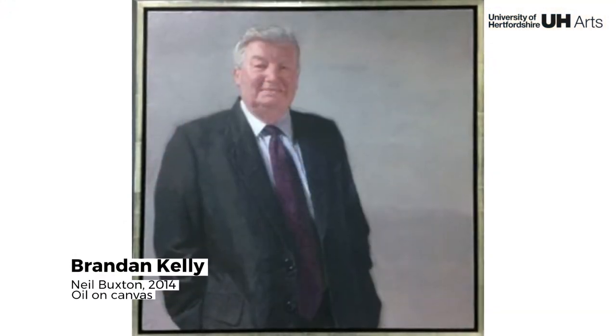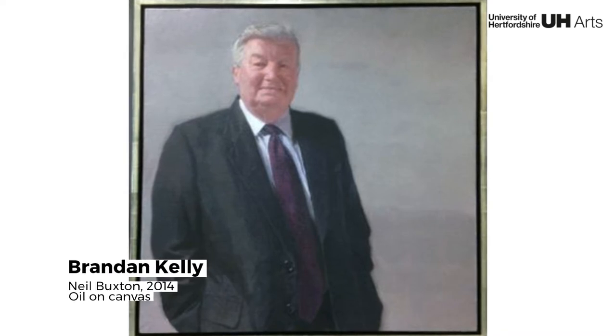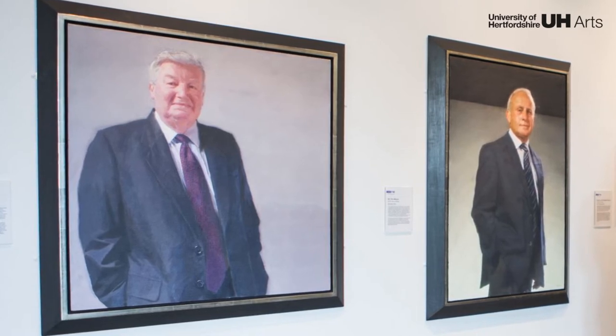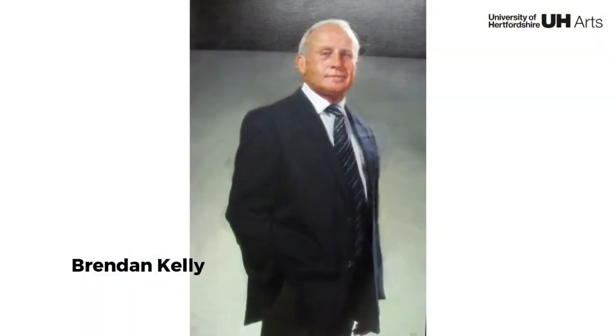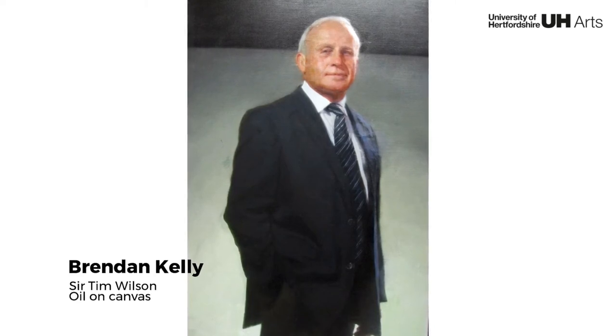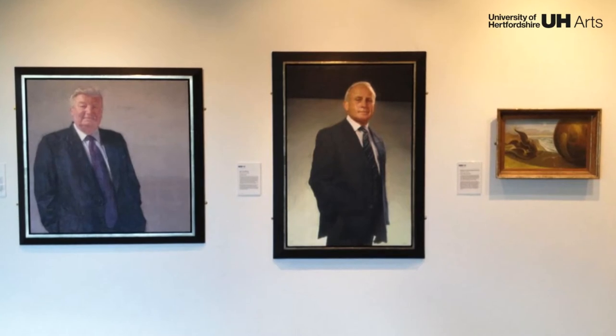Brendan Kelly's painting is a portrait of Professor Neil Buxton, who was the university's first vice-chancellor from 1992 to 2003, during a period of unprecedented expansion in higher education. Kelly's second painting is of Sir Tim Wilson, who served as vice-chancellor from 2003 till 2010, during which the university transformed itself from a small polytechnic to a large institution with a strong international presence.